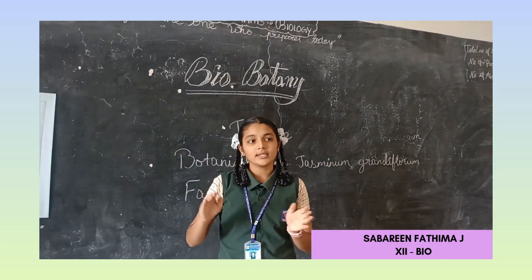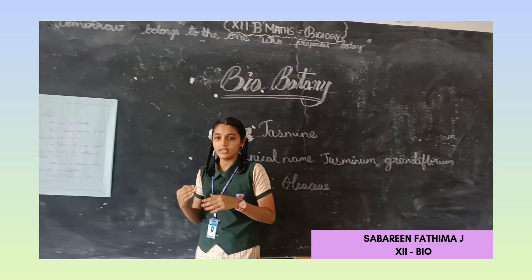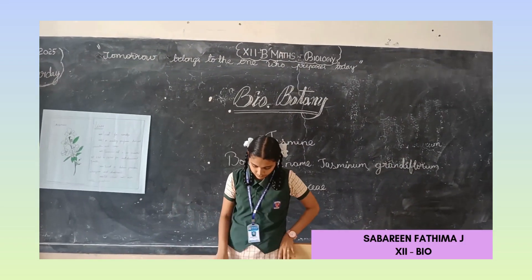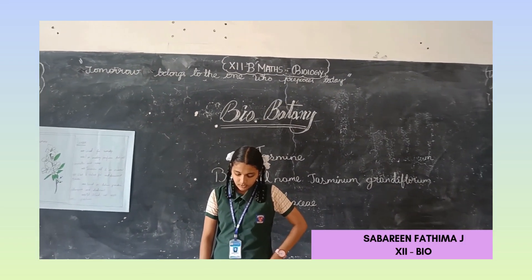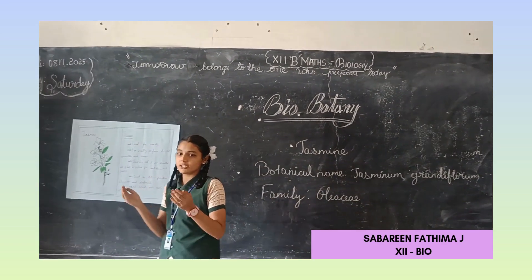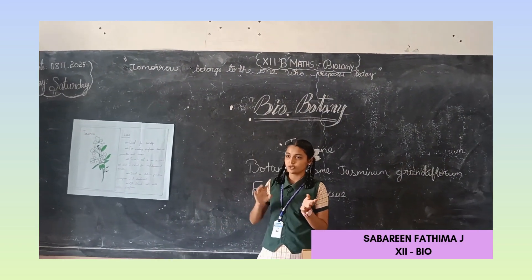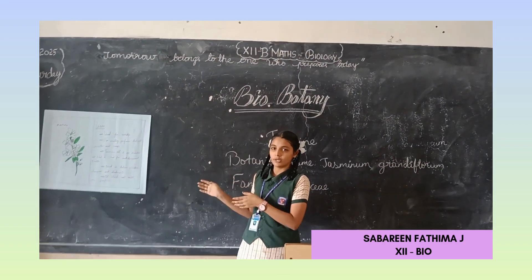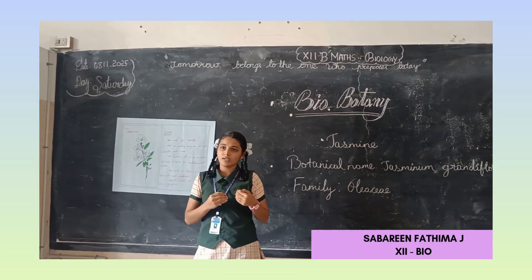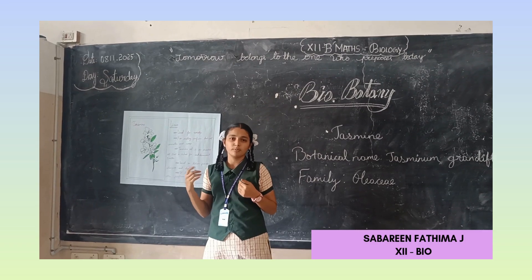Jasmine ranks next to rose oil. It also blends with rose oil and gives a pleasant smell. One ton of jasmine gives us 2.5 to 3 kg of essential oils. It contains 0.25 to 3 percent of its own scent, and when blended with aromatic elements such as rosemary, it gives a pleasant smell.